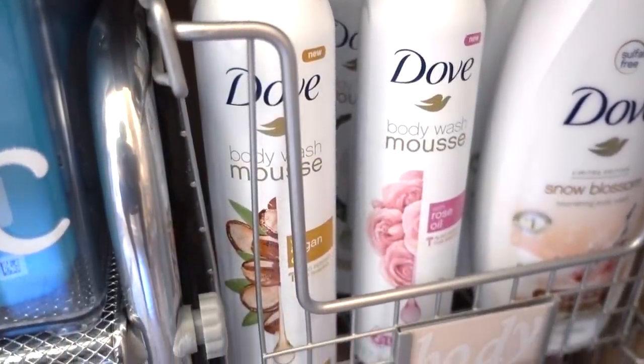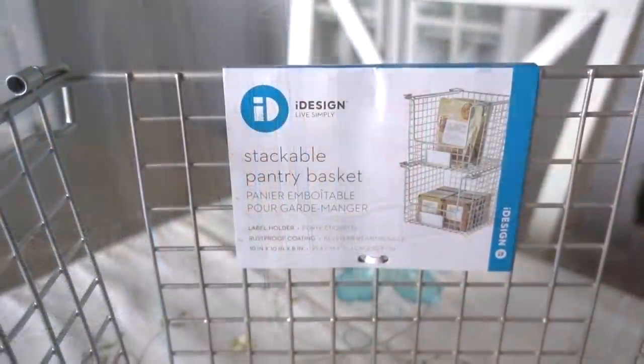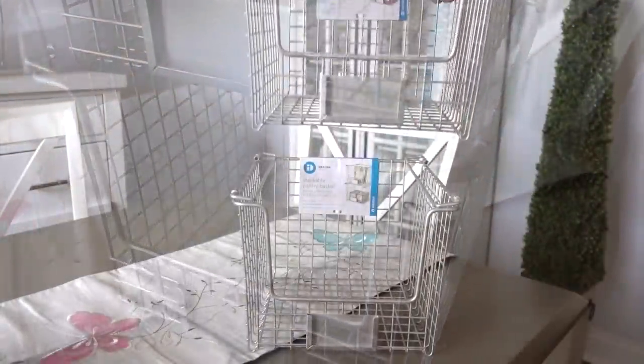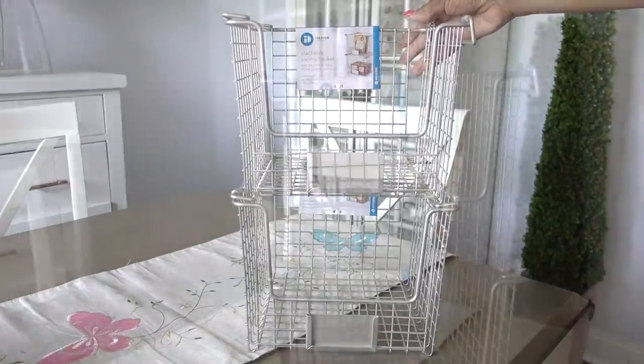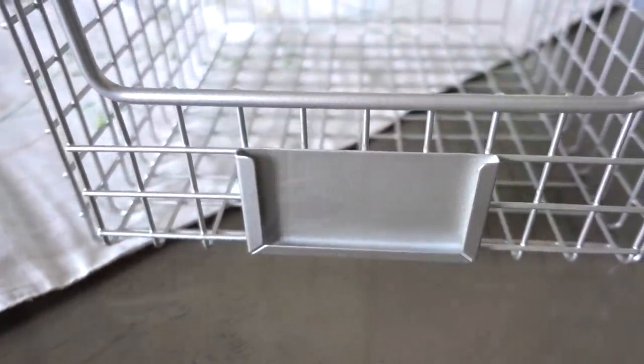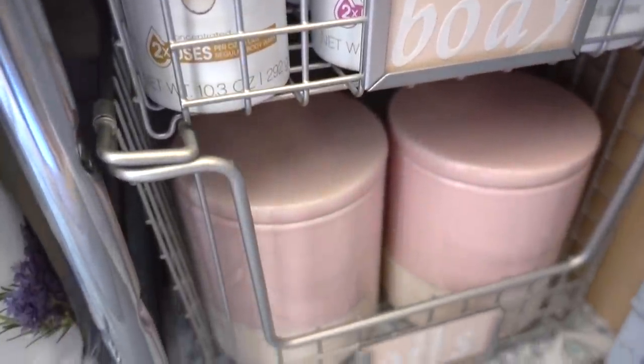She needed storage for her body washes and bath salts, and these open stackable baskets from iDesign were perfect. The handles fold inward to allow you to stack them to maximize the vertical space, and there's even a place for labels. In the bottom bin, inside the pink jars, is where she keeps her essential oils.